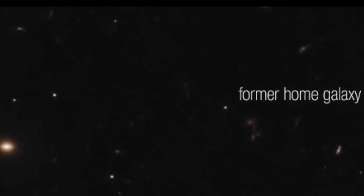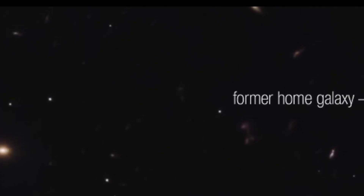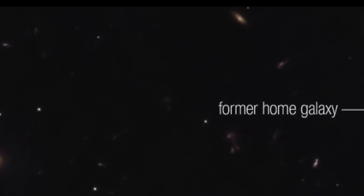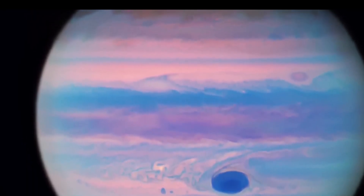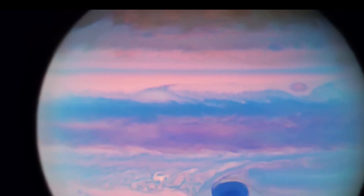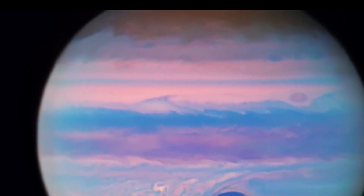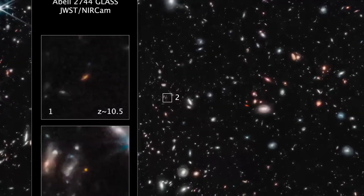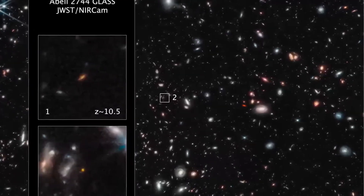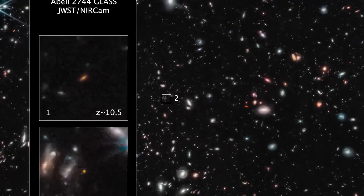Jupiter's Great Red Spot Winds. Analysis of Jupiter's Great Red Spot shows that winds along its outer edge have accelerated, now exceeding 640 kilometers per hour. This storm, large enough to swallow Earth, continues to captivate astronomers studying its dynamics to uncover clues about Jupiter's atmosphere. The cause of the Great Red Spot's vivid color remains a mystery, with theories suggesting sunlight-driven chemical reactions.